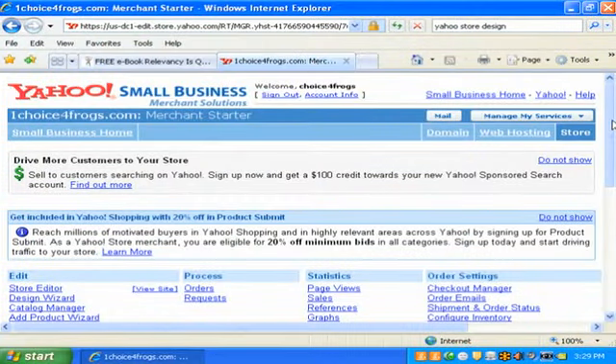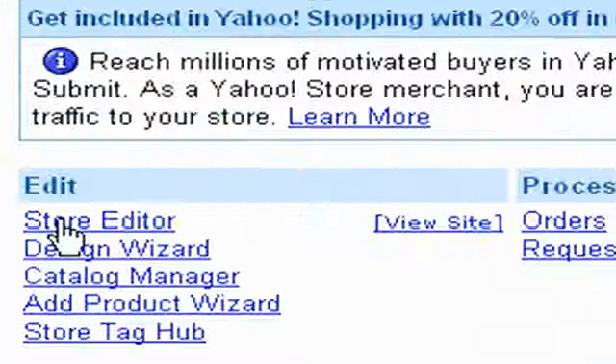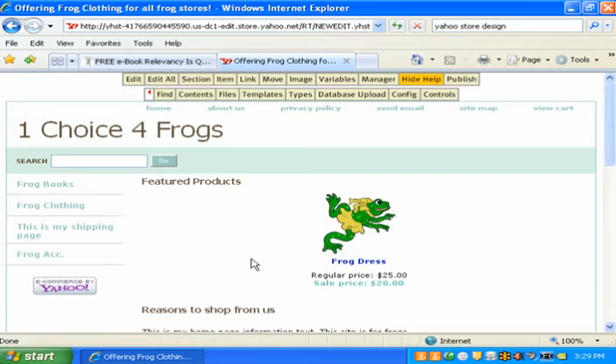So the alt image for old Yahoo stores would say 'click to enlarge' — nothing relevant. The name of your product was an image, your left navigation was an image. This was all in the past — it wasn't very friendly. Now let's go into one of the newer sites. We'll use 'One Choice for Frogs.' I'm going to go into the store editor, and this is the new friendly Yahoo stores — I love these stores.